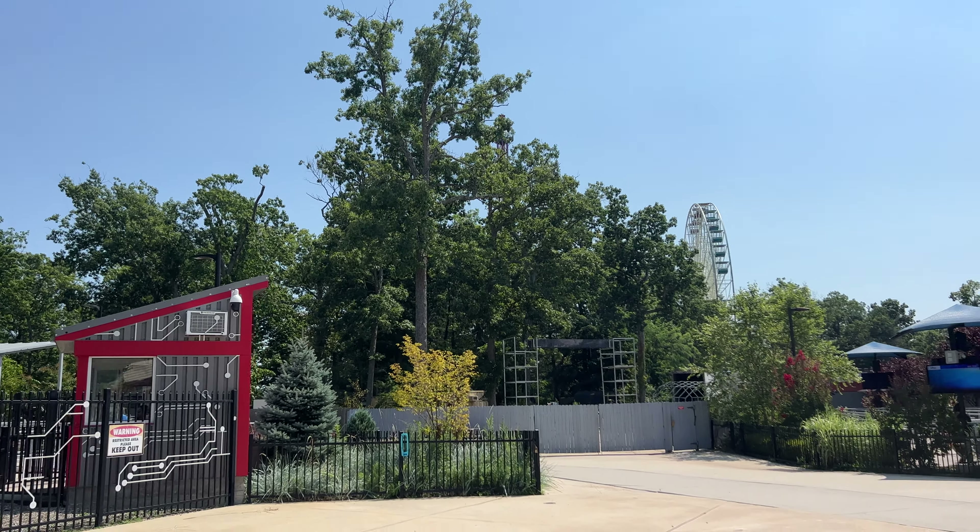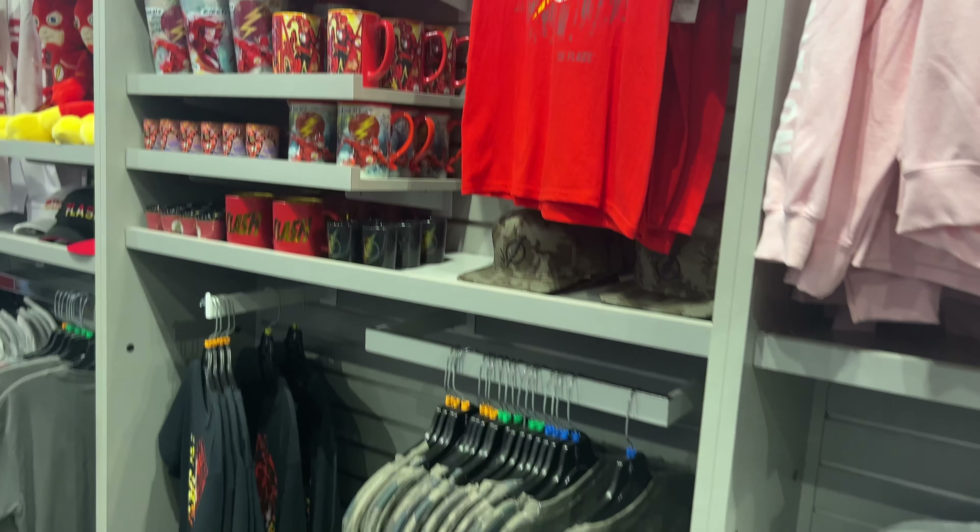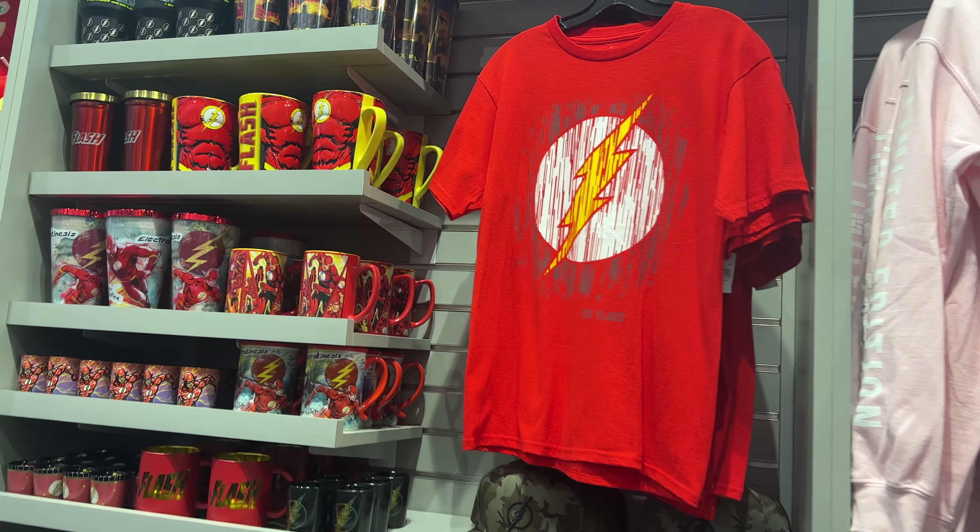Look at all the Flash merch. If this doesn't scream Flash coming next year, I don't know what does. Granted, the Flash movie is still pretty recent, but I think this kind of gives it away.